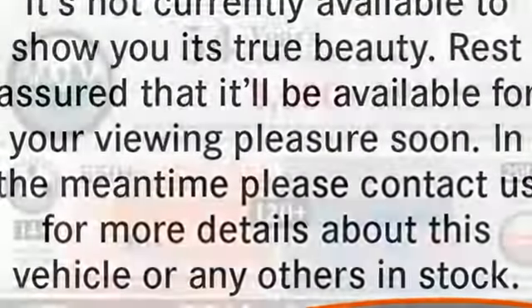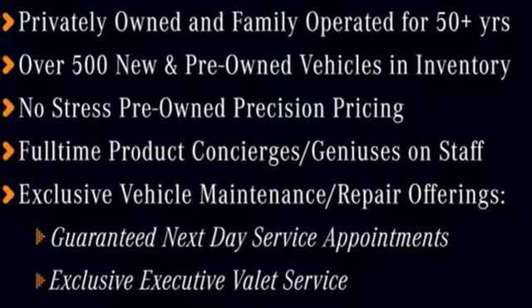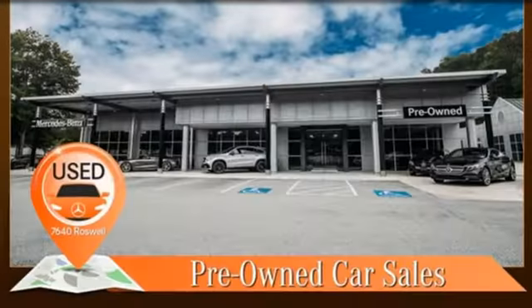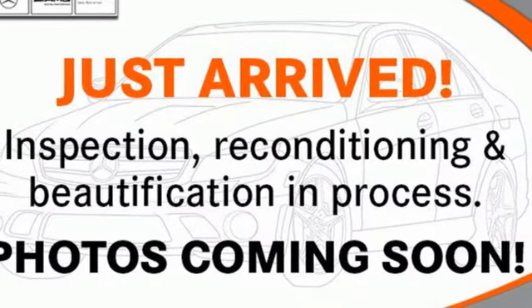It boasts an impressive list of features like these: automatic transmission, four-wheel drive, streaming audio, Wi-Fi hotspot, dual zone climate control, automatic parking sensors, external memory control, memory exterior door mirror settings, power telescoping steering column, auto dimming rear view mirror, and V6 engine.